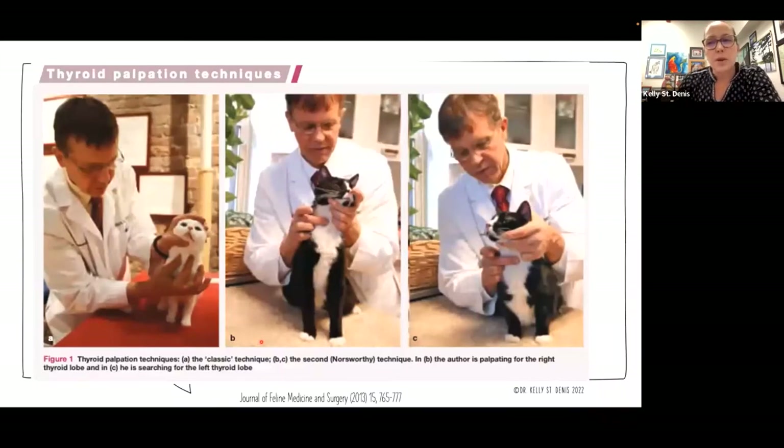When performing our physical exam, we're going to look for classic things like elevated heart rate and tachypnea. But one of the other things we'll do is check for a thyroid goiter in the throat. Dr. Mark Peterson, who first described hyperthyroidism, has a lovely article showing different ways to palpate for an enlarged thyroid gland. There's the classic technique using both thumb and forefinger, gently lifting the cat's head and running your fingers down either side of the trachea — you will feel a slip if there's an enlarged gland. Dr. Peterson suggests doing both techniques because we're more likely to find them if one technique misses it.